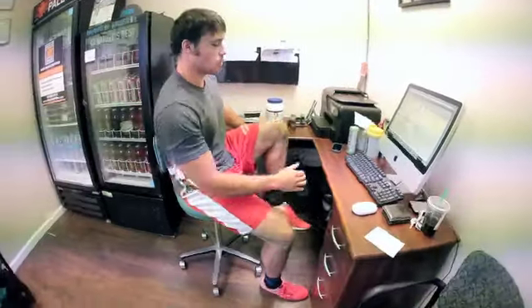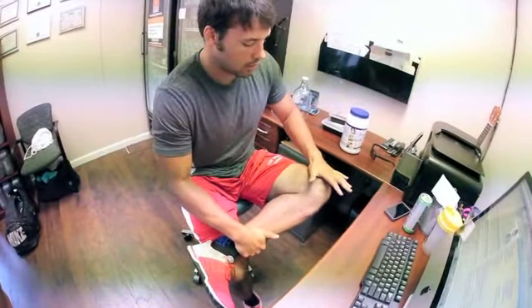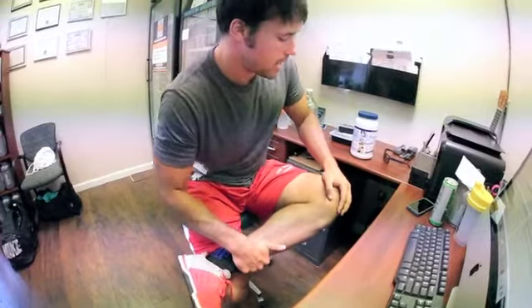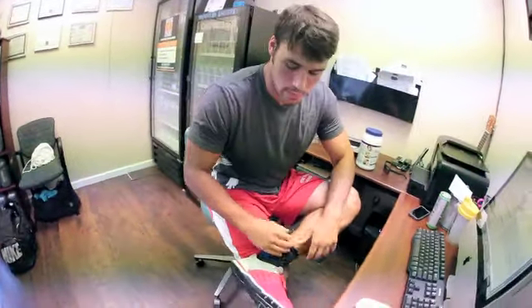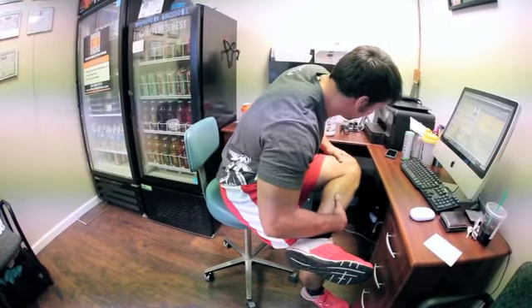First stretch sitting at your desk: cross your left foot over your right. We're going to think about getting that left knee down and getting your chest over that knee to start, then moving your way over the shin and just kind of working around to see where you're tight. If you're really tight there, just kind of camp out and drop your chest for a little bit.